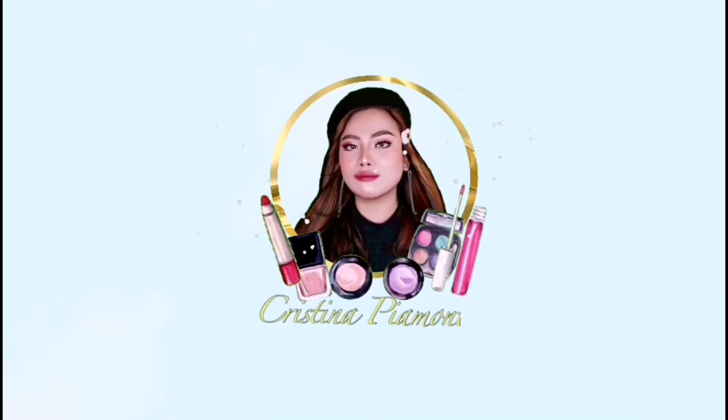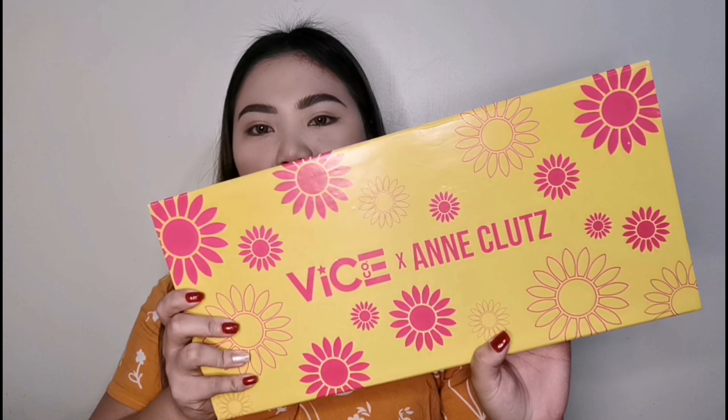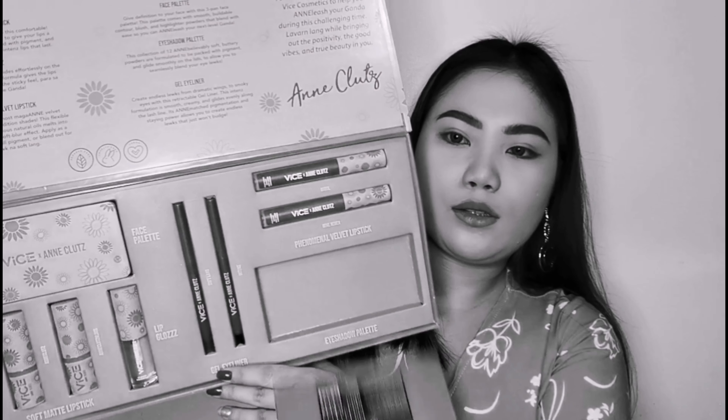Hello everyone, this is Tine and welcome back to my channel. For today's video, this is going to be another makeup-related video. As you can see on the title, we will be reviewing a bago sa market na Vice Cosmetics collaboration with Fan Clothes. So, if you're planning to get any of the items here, keep watching — lahat ng collection niya ay nasa video na ito.